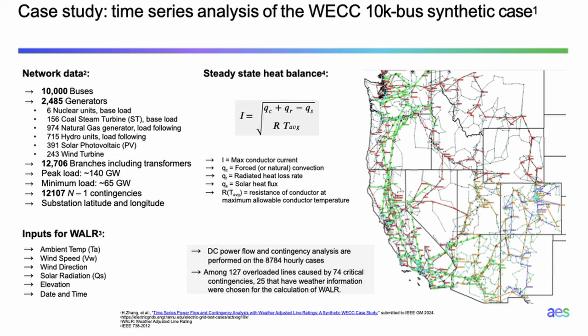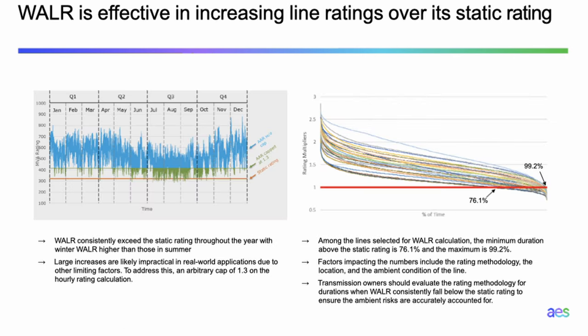We plugged in the new ratings, reran the hourly cases with contingency, and generated some very promising results. For one of the lines picked, the static rating is slightly above 300 MW — the orange line. Without applying any cap, some hourly ratings exceed 200% of the static rating. But in reality, you're not likely to get a 200% rating increase because of other limiting elements. In this study, we applied a rating cap at 30% higher — the 1.3x AAR cap. Consistently, the weather-adjusted line rating exceeds the static rating.